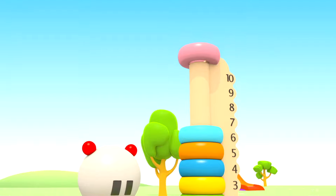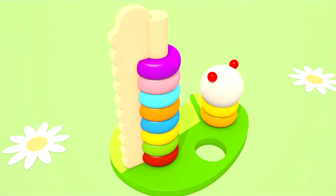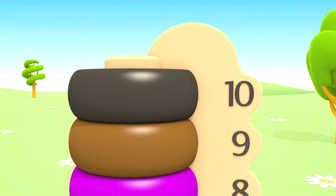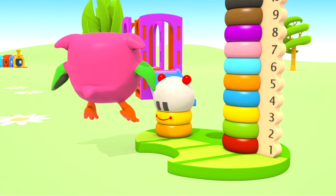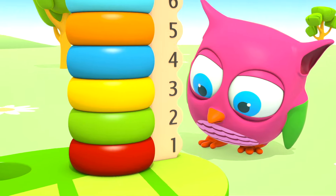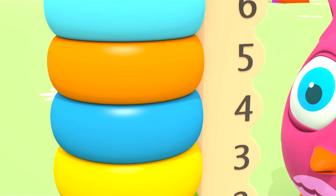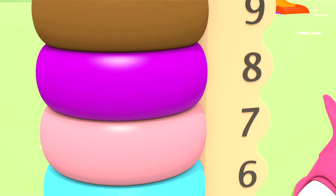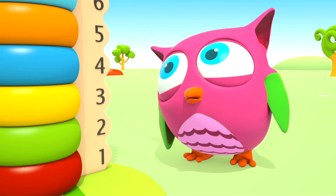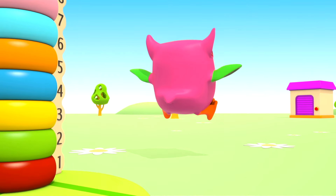Blue, orange. Blue, blue. Pink. Purple. Brown, black. We've put on all the rings. Hop-hop-hop! How many rings do we have? 1... Hop-hop-hop, where are you going?